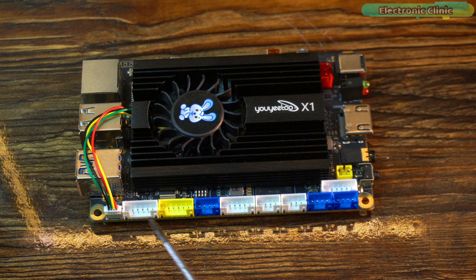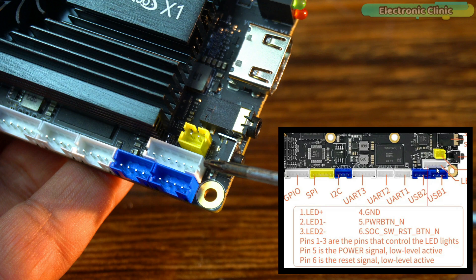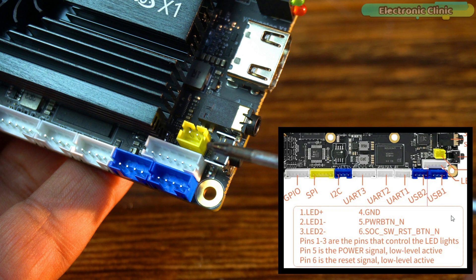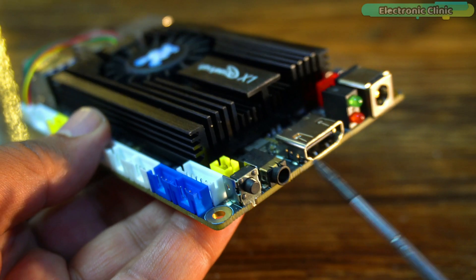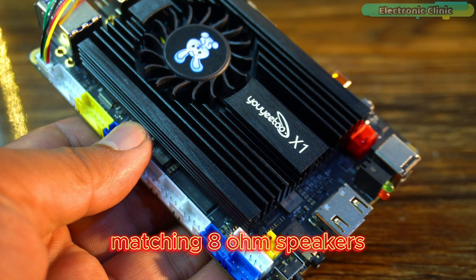This is for the fan and you can already see it's connected. These are the GPIOs: SPI, I2C, UART3, UART2, UART1, USB 2 and USB 1 — all these pins are clearly labelled. Pins 1 to 3 control the LED lights, Pin 5 is the power signal (low level active), and Pin 6 is the reset signal (low level active). This port is for connecting an external speaker. There is also a power key, a 3.5mm headphone jack, and an on-board 3W power amplifier matching 8 ohm speakers.